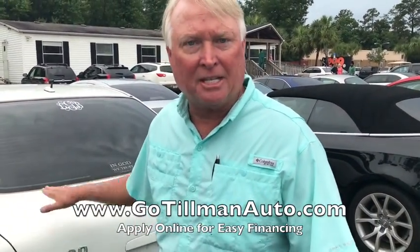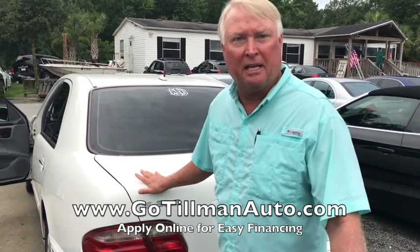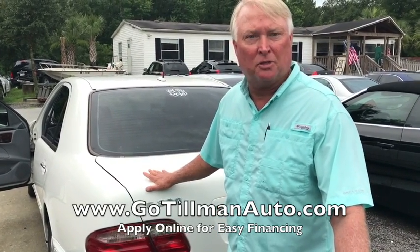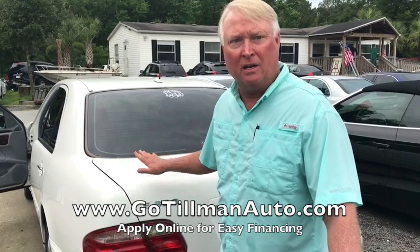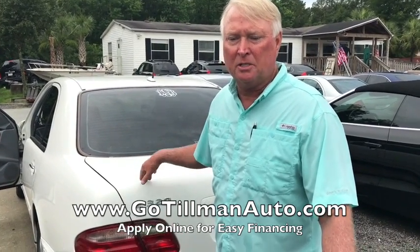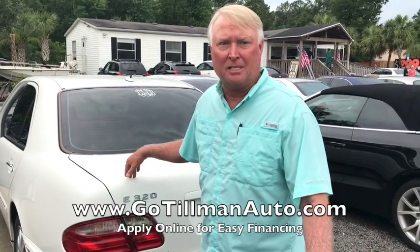We are slashing prices this weekend, getting ready for our big huge Father's Day sale. Watch for price reductions online — these cars are going to be selling for thousands less than we've had them up before. Come see us at Tillman Auto.